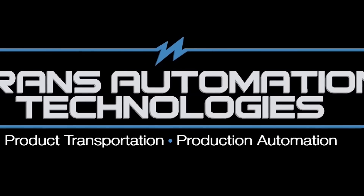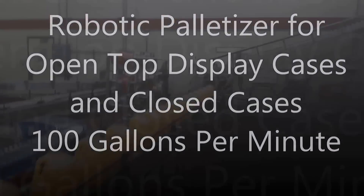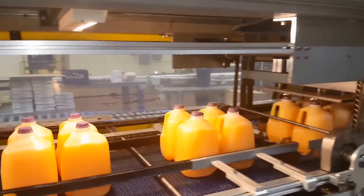SunSation Inc., a manufacturer of fruit beverages in Claremont, California, produces gallon bottles of juice beverages that are automatically packed into two types of cases: open-top display cases and closed-top cases.